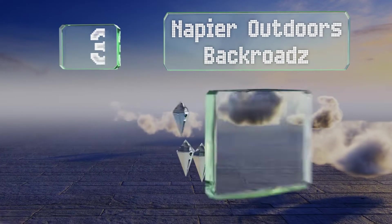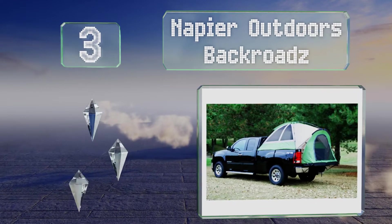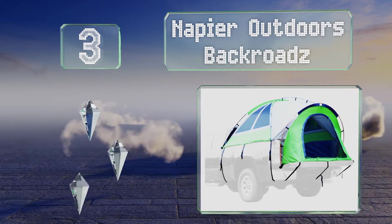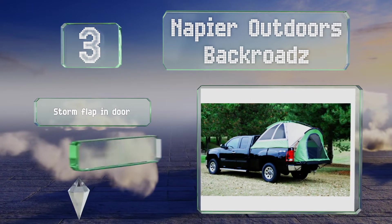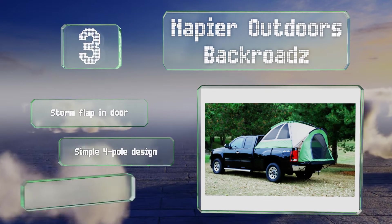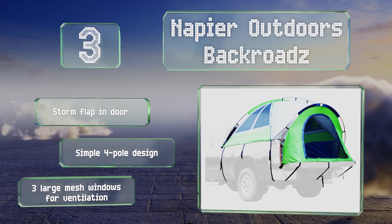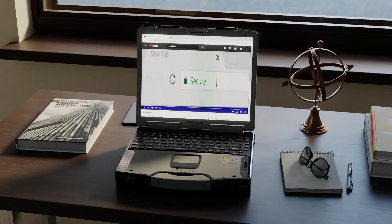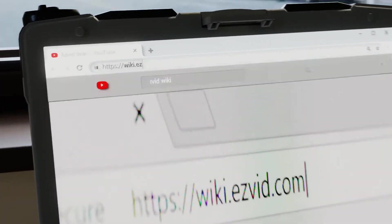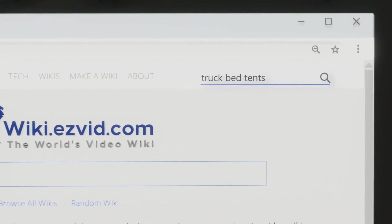Nearing the top of our list at number three, the Napier Outdoors Back Roads is one of the most versatile options available, coming in sizes suitable for beds from five and a half feet to eight feet long. It's made of a tough 800-millimeter polyester taffeta fabric. It's a simple four-pole design with a storm flap in the door and three large mesh windows for ventilation.